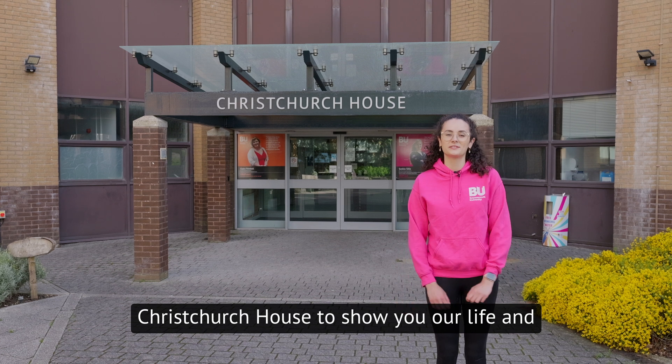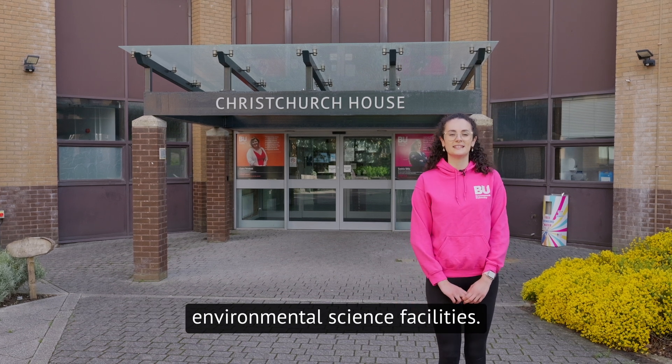Hi, my name's Brooke and today I'm here at Christchurch House to show you our life and environmental science facilities. Let's take a look around.